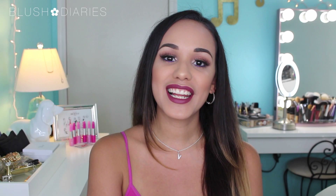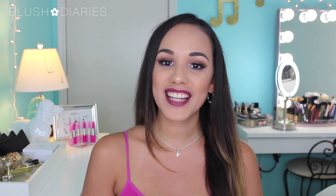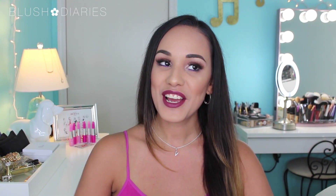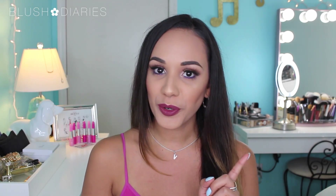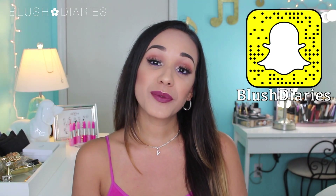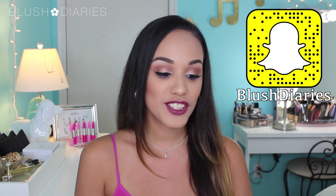What's up, my gorgeous cheeky! Welcome to today's diary entry. I'm Valeria Alicia, and today I'm bringing you my July favorites. It's funny because the last time I did a favorites video was last July. I asked you guys on Snapchat what you wanted to see next, and so many of you replied with July favorites, so let's get started.